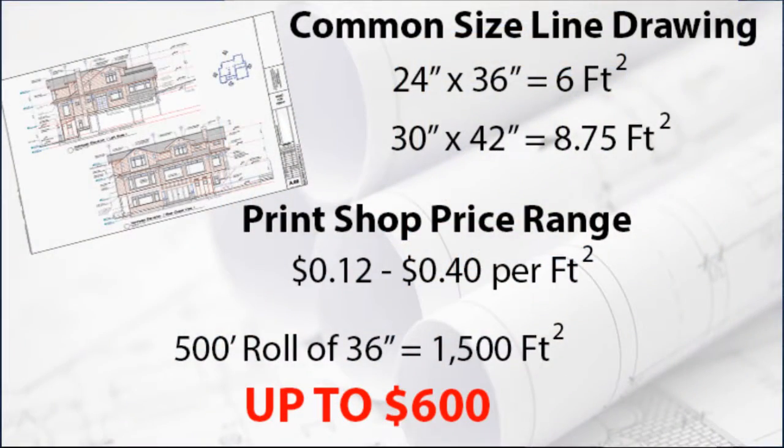Let's talk about blueprints for a second. Blueprints allow you to calculate square feet, board feet, and all the other info you need to create your estimate. Think about your blueprints: 24 by 36 is 6 square feet, 30 by 42 is 8.75 square feet. The local print shop charges between 12 and 40 cents per square foot. A 500-foot roll of 36-inch paper has 1,500 square feet. At print shop prices, that can cost you up to $600.